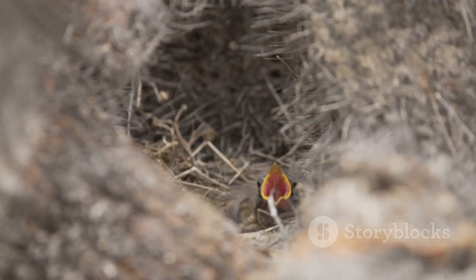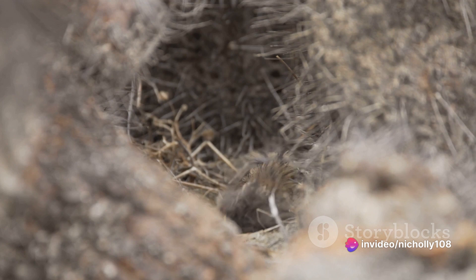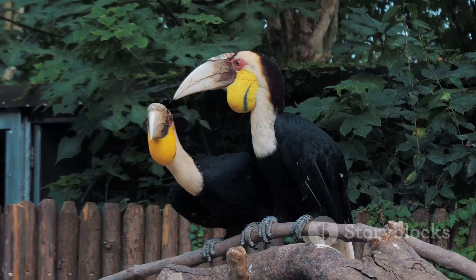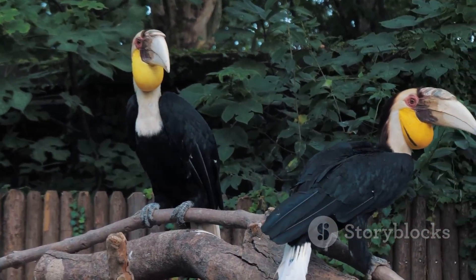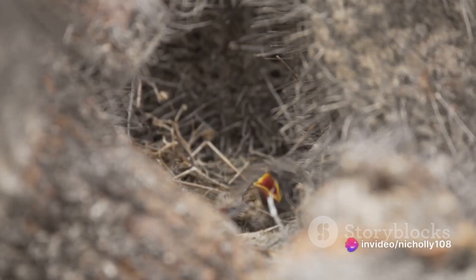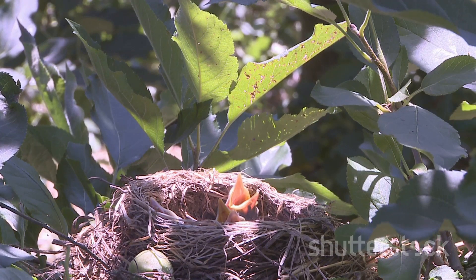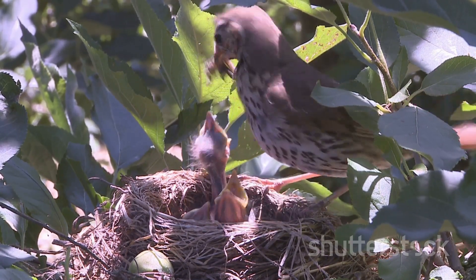Now let's talk about their love life. Rufous Horneros are monogamous birds. Once they pair up, they stay together for life, a rare trait in the animal kingdom. The courtship ritual is quite endearing, with the male often presenting the female with small gifts of food. Once the pair is formed, they get down to the business of building a home and starting a family. Both parents share the responsibility of constructing their unique oven-shaped nests, working in harmony to create a safe and secure home for their offspring.